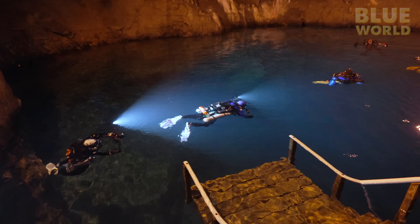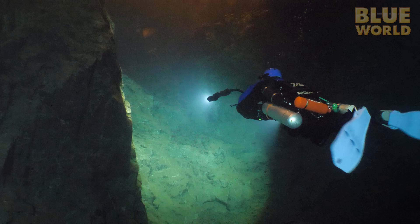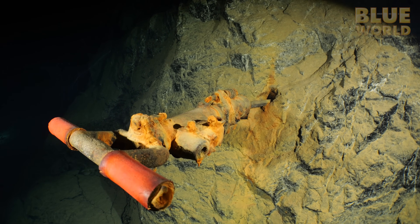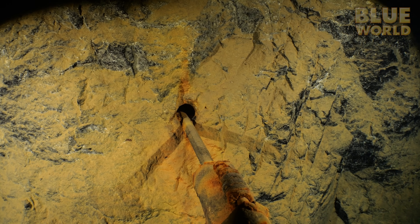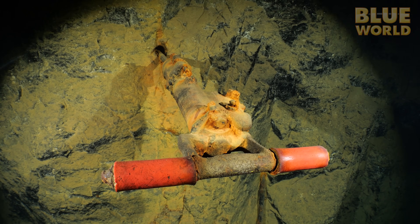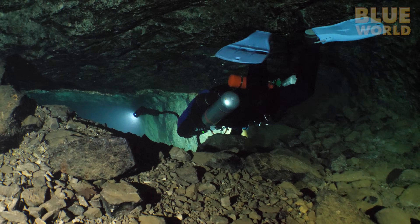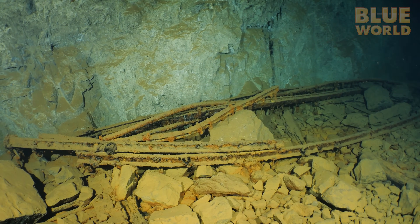Soon we're on our way. Underwater, we immediately start seeing all the things that were abandoned when mining ceased, such as a jackhammer still plunged into the rock. Although we pass through several overhead environment passages, most of the diving in the mine has air above it, so you can surface if you need to, making it accessible for open water divers.